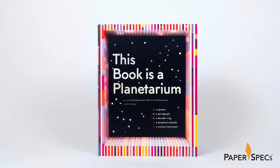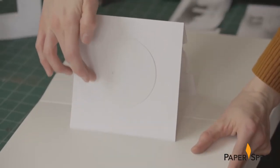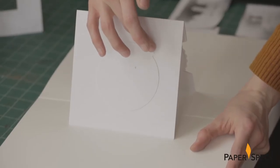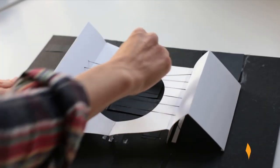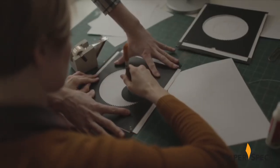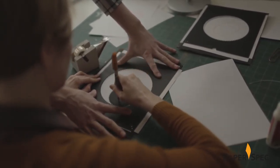What makes this book truly impressive is the fact that each one of these pop-up devices had to function not only as a pop-up, but also had to work properly. This is not for the faint of heart. If any of the printing and finishing is so much as a millimetre off, none of these paper contraptions would have worked correctly.